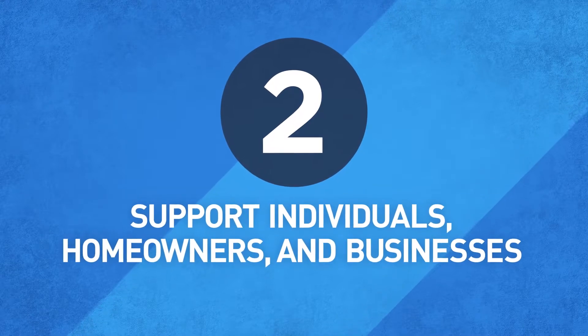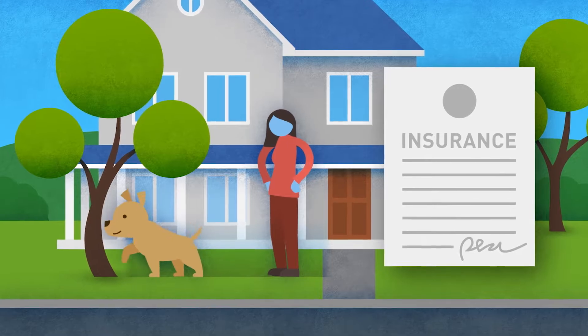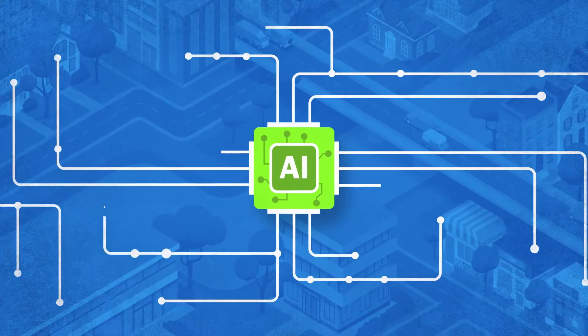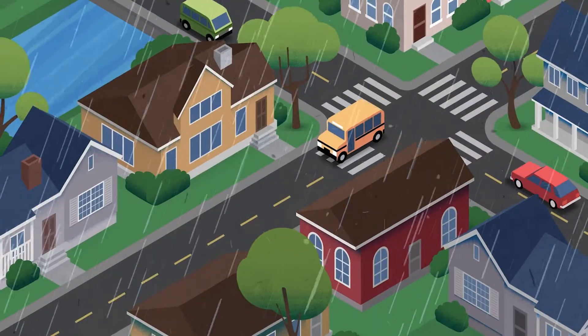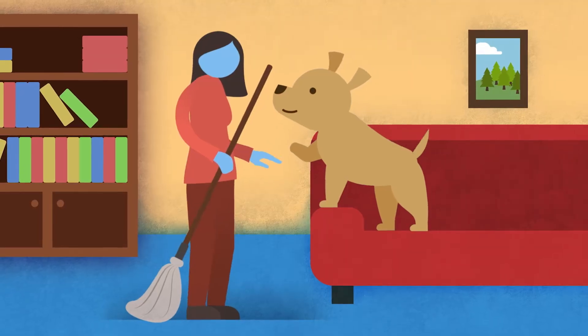Priority two: support individuals, homeowners, and businesses that need financial protection and affordable insurance to help them rebuild and recover. We're leveraging artificial intelligence with new remote sensors to improve understanding of flood risk in near real time. This technology will help FEMA improve access to flood insurance and speed up assistance to disaster survivors.